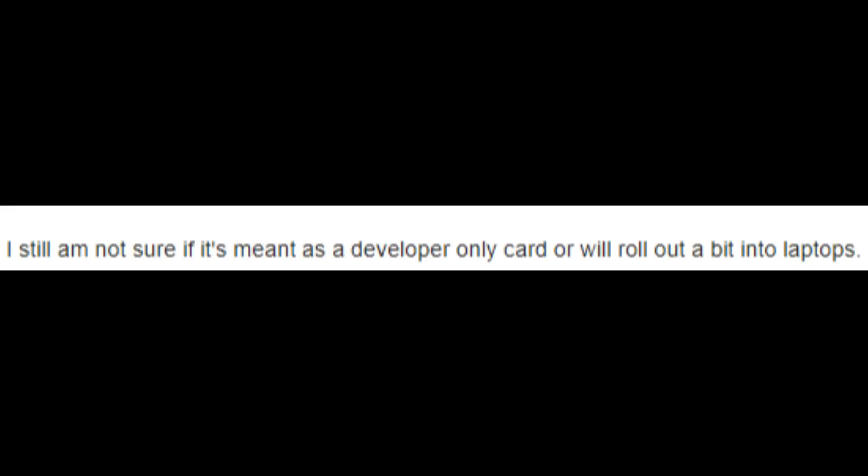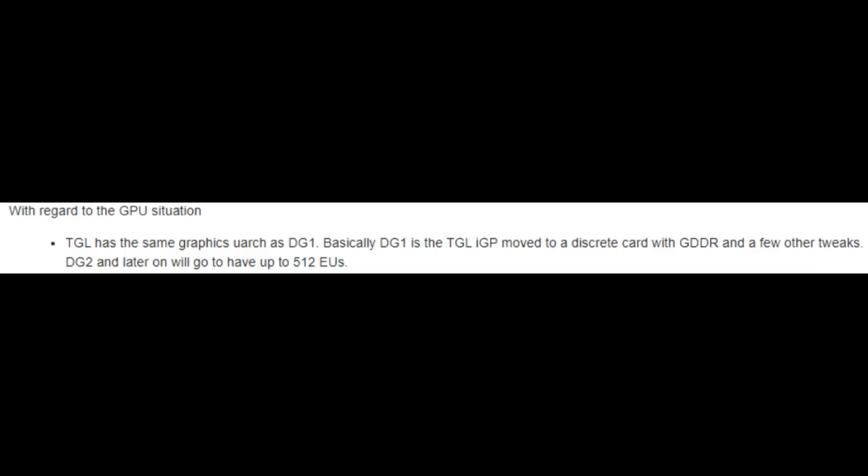Intel might actually roll out this 96 EU tile as an add-in MX350-class card soon — it would be a brief and limited launch, but it might actually come. Intel is working very hard on multi-GPU scaling in a way that Zen scales with chiplets. So the first iteration will be 96 execution units, and if you're an OEM, why add an MX450 when you can add another 96 EU tile and have them scale together with 50 to 100 percent more performance? That would also be Intel's argument against adding an AMD APU and a dedicated graphics card.